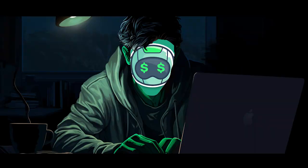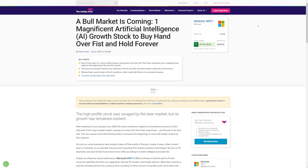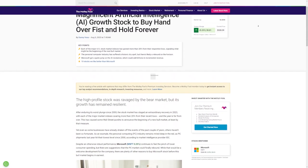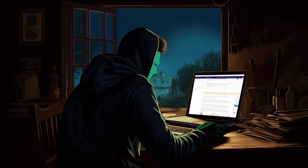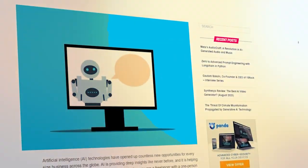You know, ChatGPT is getting kind of boring, don't you agree? This is exactly why I've once again pulled off something impressive. With the AI industry expanding rapidly every day, it's hard to stay up to date with all the AI tools out there and figure out which ones are best for making money online.